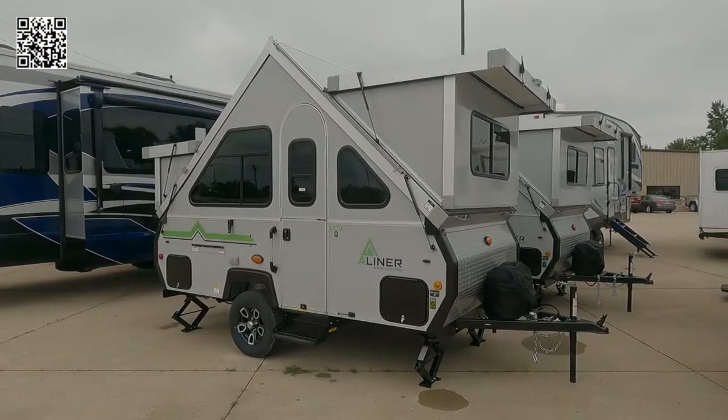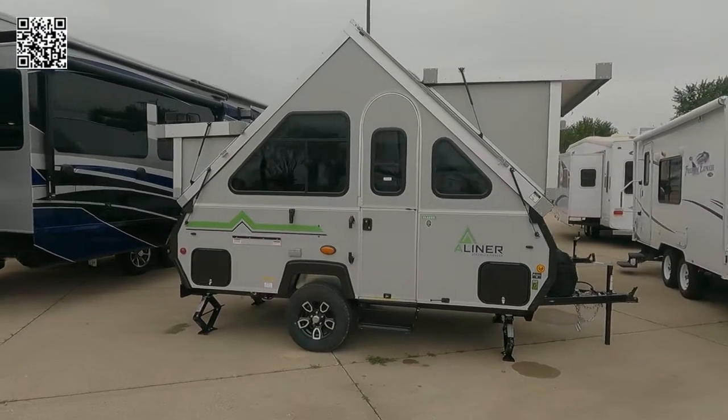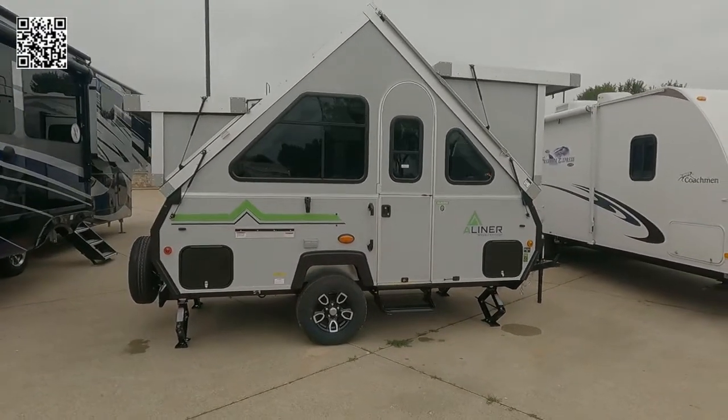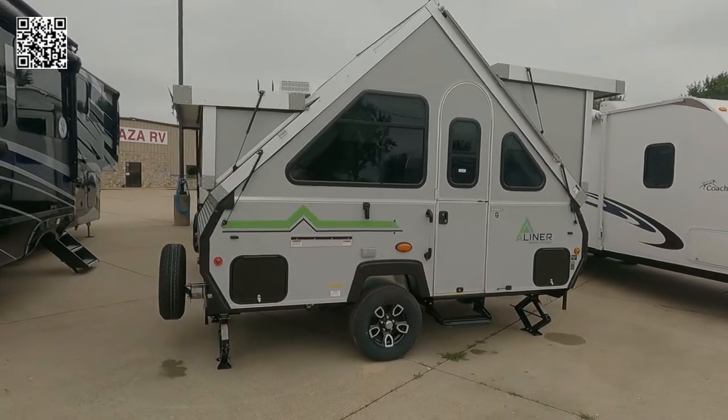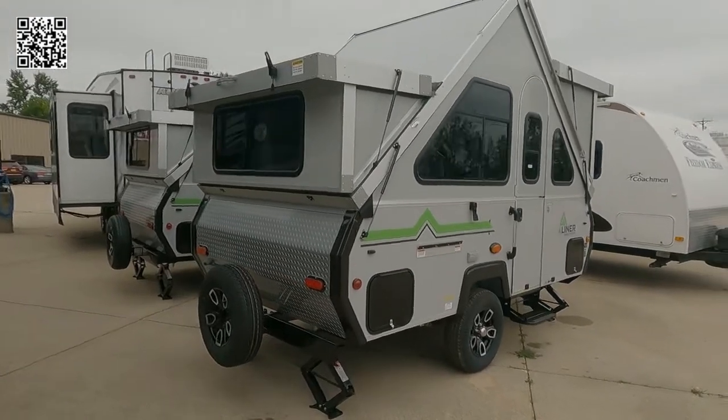Hey, it's Tom Gallagher, the Videopreneur. Today we're looking at a 2022 A-Liner Classic sofa bed listed for $25,346 with Plaza RV in Iowa. This is a classic A-frame.